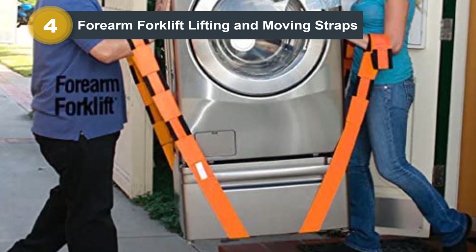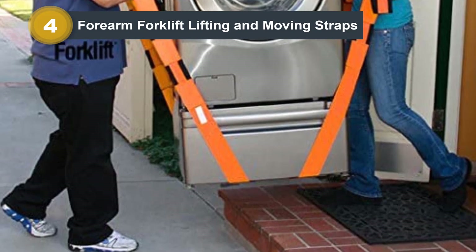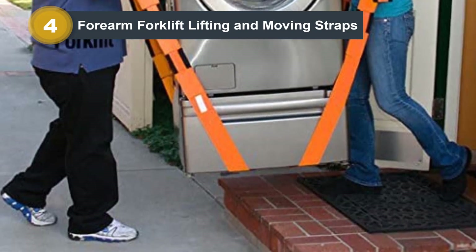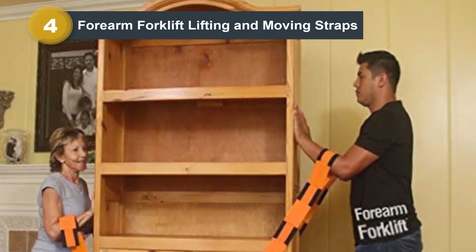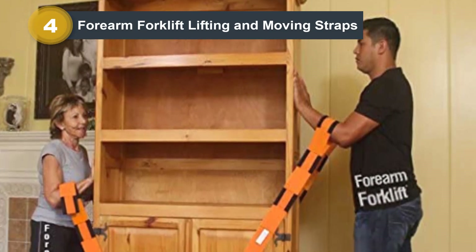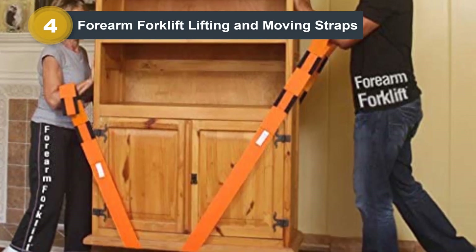Three loops at either end of each strap allow movers to adjust the straps to fit both the user's height and the size of the object being moved. The straps can be adjusted up to 48 inches total. They can be used in a variety of configurations, such as a single strap on one side of the item or by suspending the item between two movers with the straps crossed underneath.